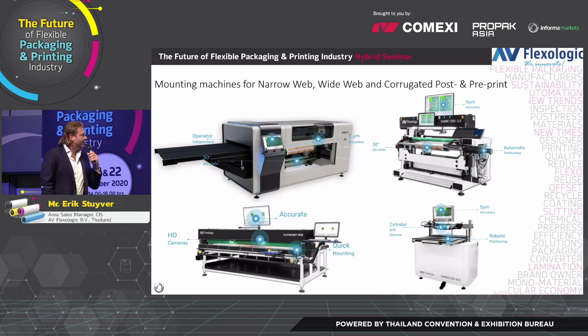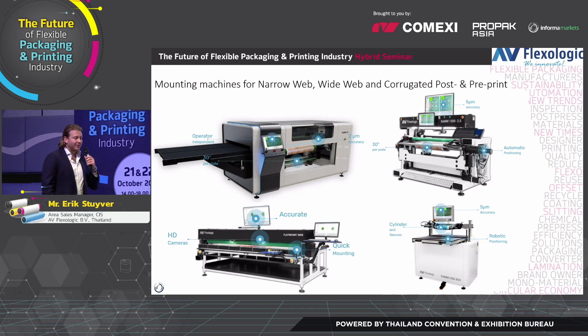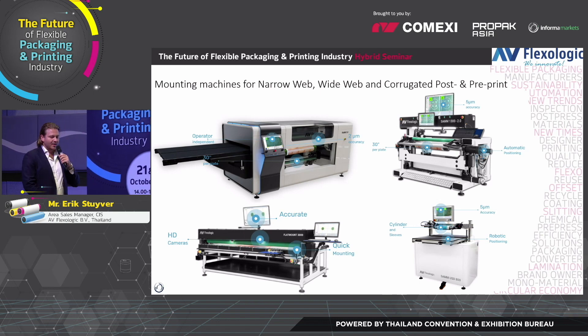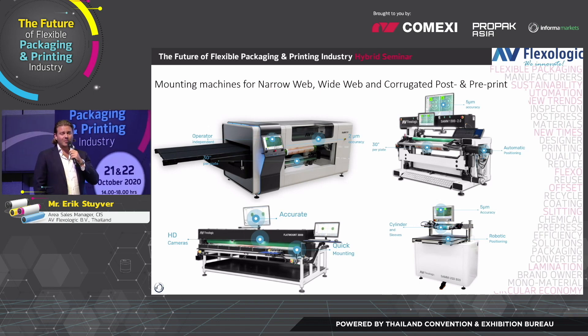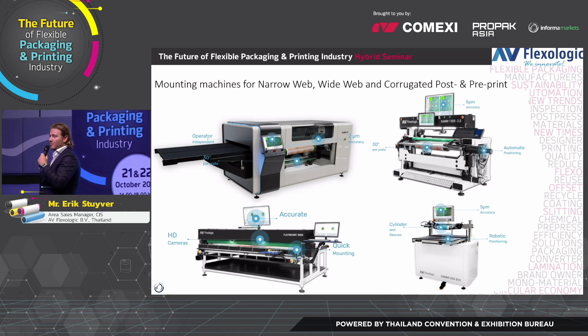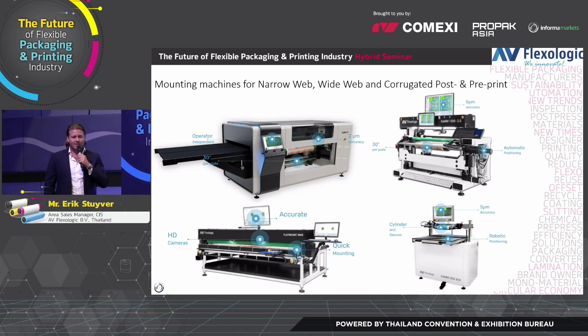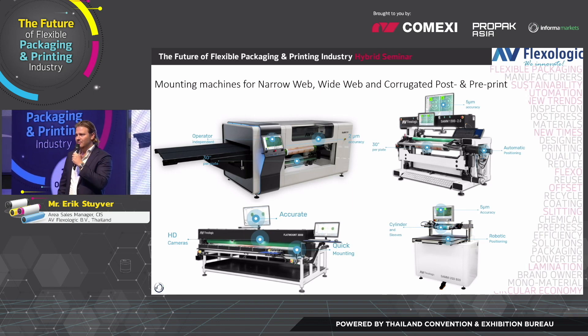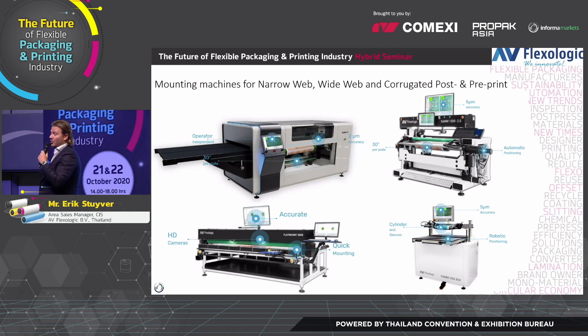Basically, how we do this is we provide the mounting machines for wide web. On the top left, you can see our fully automatic mounting machine, the FAM 3.0. On the top right, we see the automatic mounting system, the SAM 2.0. On the bottom left, you can see the Flap Mount — this is for corrugated mounting. And on the bottom right, you can see the SAM Offset Down — this is an automatic mounting machine for our label customers.